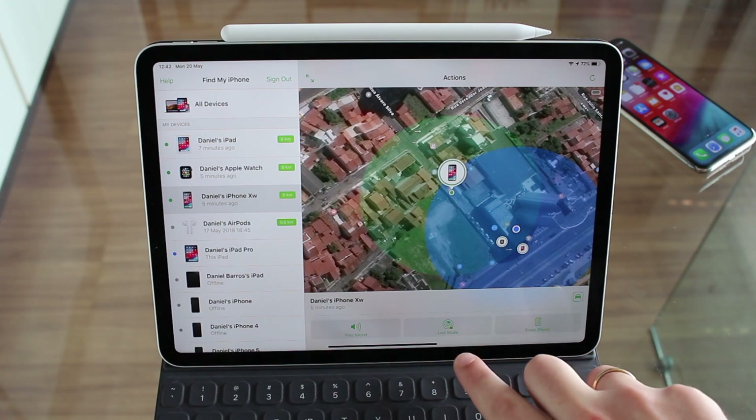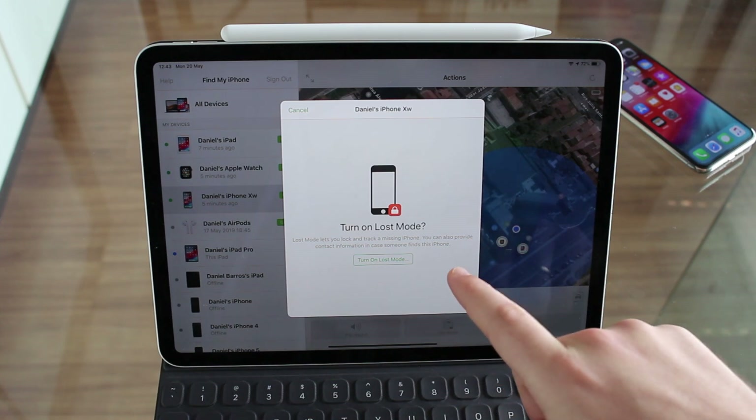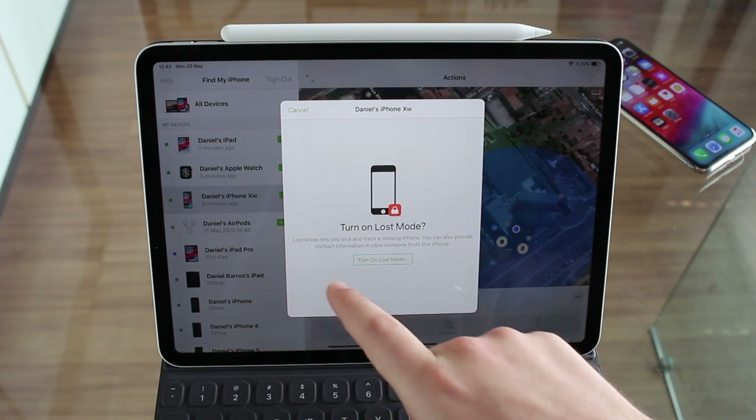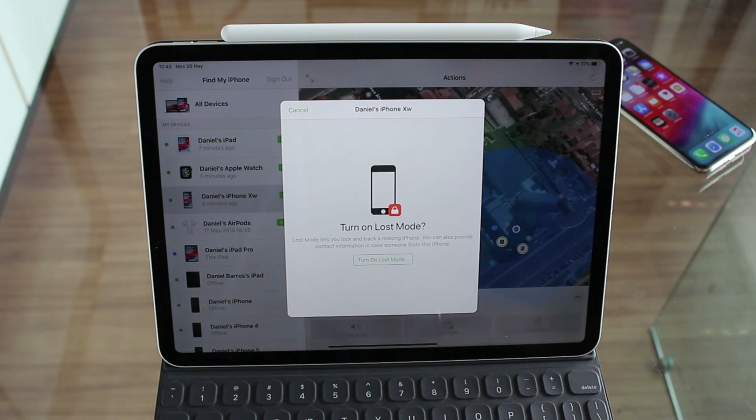The most important things are Lost Mode and Erase iPhone. Lost Mode is for when you think you just lost your iPhone — not stolen, just lost. If you turn on Lost Mode, it will not only lock but also track your missing iPhone. It will lock it with your Apple ID, so it will be 100% locked and nobody will be able to access it but you. You'll only be able to unlock it with your Apple ID. And if it connects to Wi-Fi or turns on at any point, it will pop up here so you can locate it. You can also provide contact information in case someone finds the iPhone.